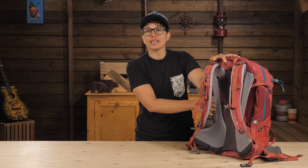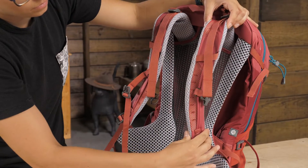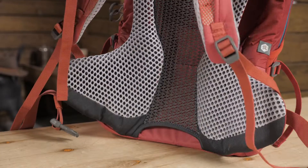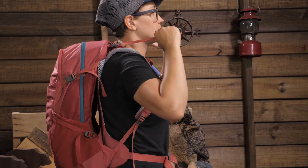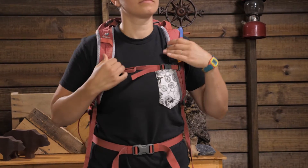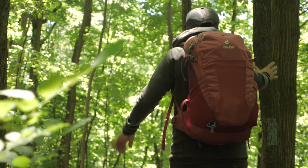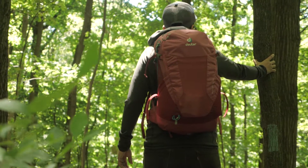The SL in the name means Slim Line and it is a women's specific fit. You have a slimmer cut to the shoulder straps, a slightly shorter torso length, and a contoured hip belt and straps for the female frame. You can dial in fit with the load lifters, the sternum strap, and the hip belt. What I love most about the fit is the hip belt really contours to your hips and hugs around your waist to support the pack weight.